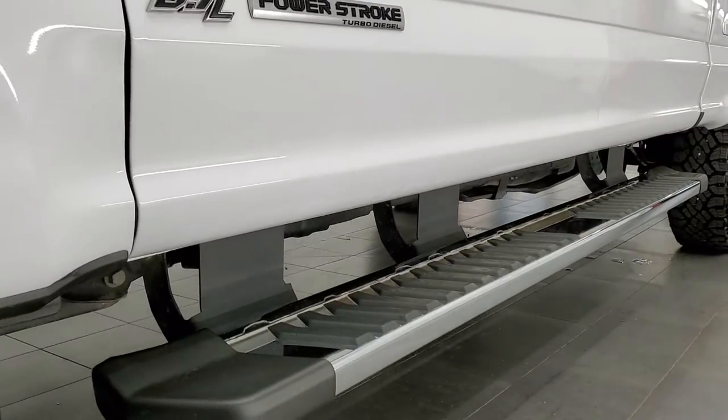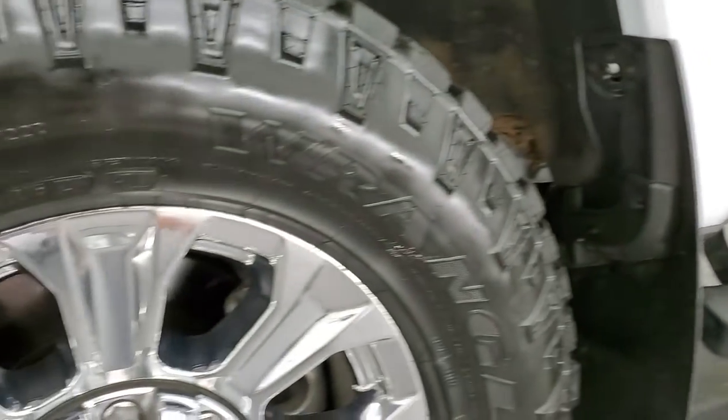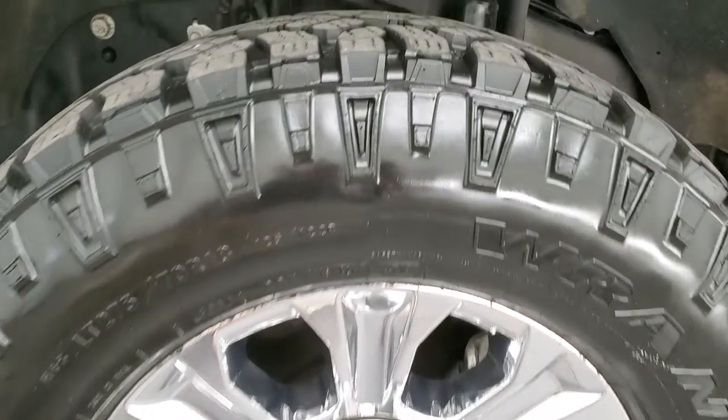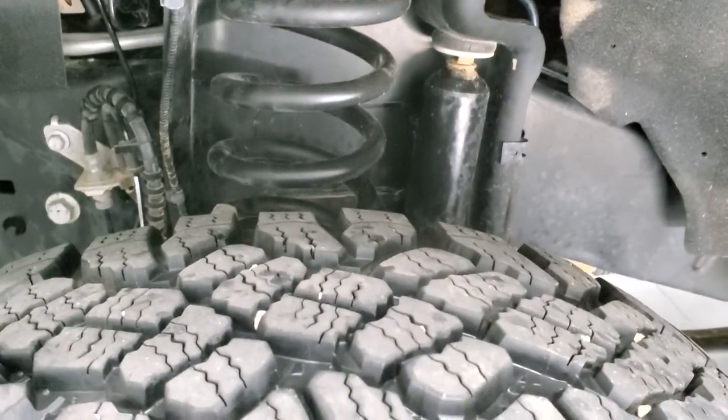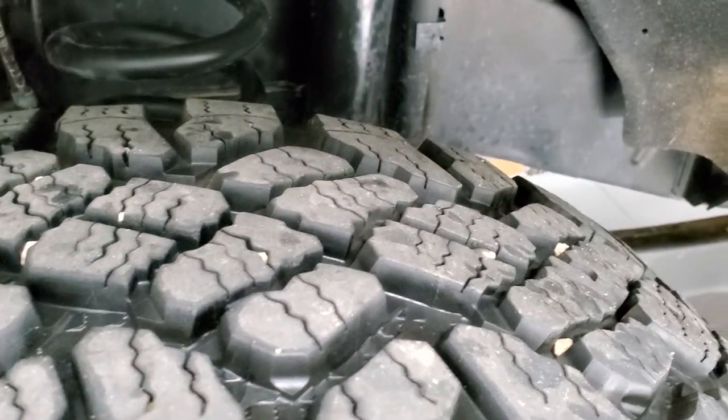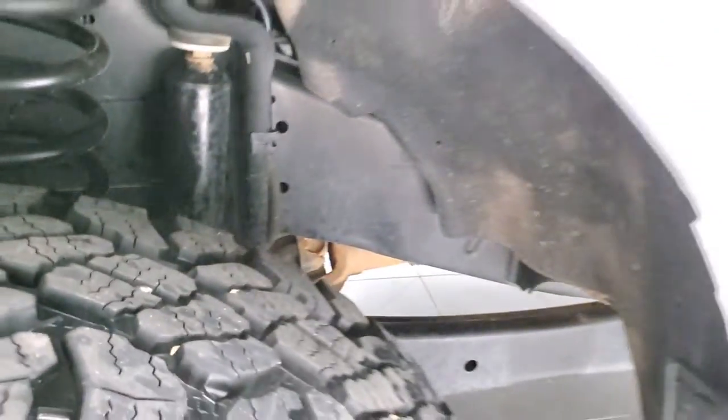Very nice down that side. Does have the chromed alloy rims and it has Goodyear Wrangler Duratrac LT275/70R18 tires. These tires have about 80 to 90% of the tread left — they're very new tires, maybe even a little bit more than 90%.